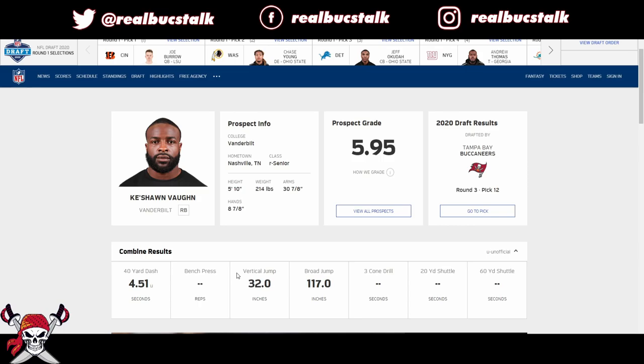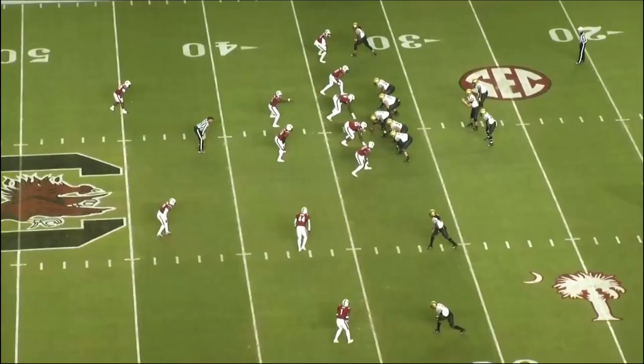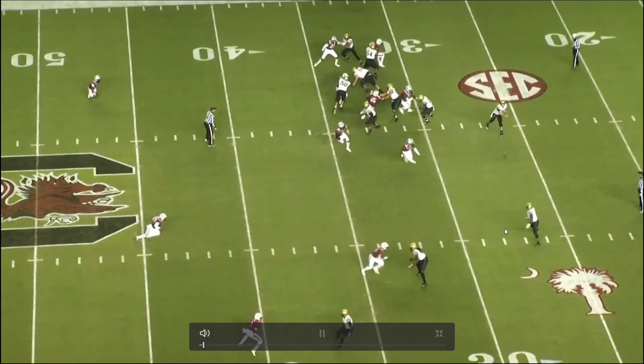He's not a breakaway speed type of guy — 4.51 — but I think this is a prototypical type of guy. They compare him to Jamal Williams, but I see him more as a James White: smaller, shiftier, just not elite traits anywhere. But let's look more into it and see him in game film. Keyshawn Vaughn — he's not elite at anything, but he just gets the job done.